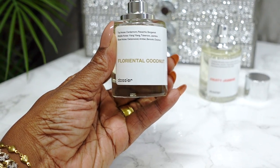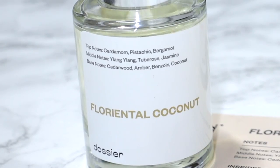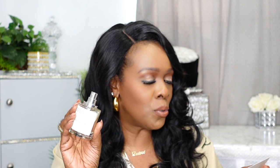The first fragrance I'm reviewing from Dossier is called Floriental Coconut, and it is their luxury version of Tom Ford Soleil Blanc. When you order fragrances from Dossier, they come in a plain cardboard box. Inside you'll get a little message that says 'iconic scents, designer quality, no markup,' along with a description card about the fragrance you ordered. The fragrance comes right inside here — this is what it looks like.